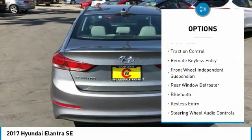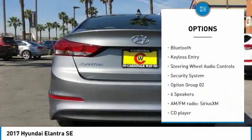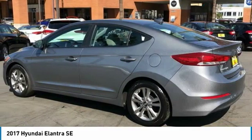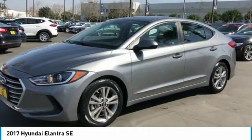Electronic stability control, brake assist, traction control, remote keyless entry, front wheel independent suspension, rear window defroster, Bluetooth, keyless entry, steering wheel audio controls, security system.